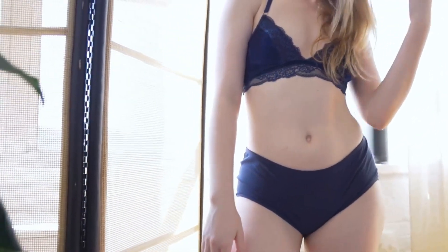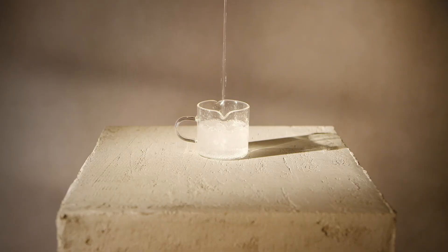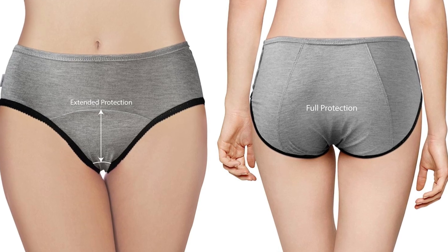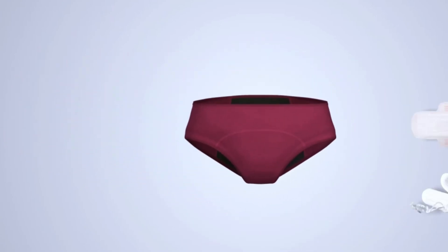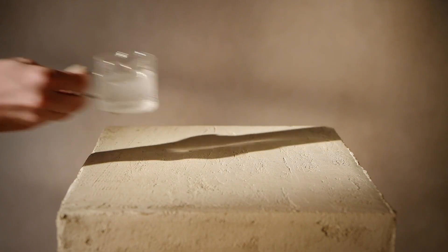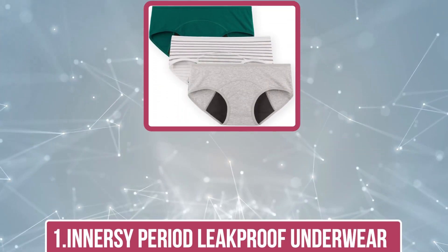Washable incontinence underwear provides comfort and confidence for individuals managing bladder control issues. It offers a reusable, eco-friendly alternative to disposable products, ensuring reliable protection and cost savings. Today we are going to review the top 5 washable incontinence underwear available in the market. If you want more information about the products mentioned in this video, check the link in the description box below. Let's get started.